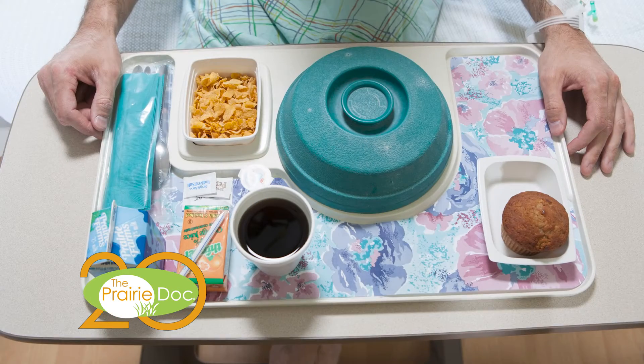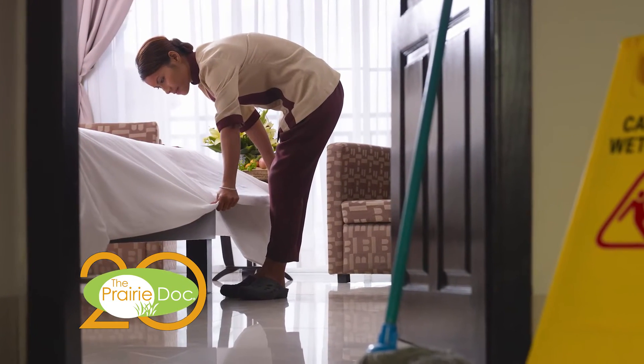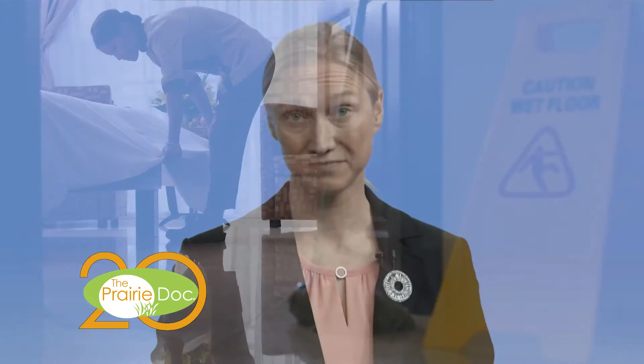We perform our jobs in a clean, healthy environment, thanks to the dietary and kitchen staff, maintenance crew, and housekeeping team. Without them, we would be hungry, thirsty, and cold — without clean sheets, gowns, and towels.